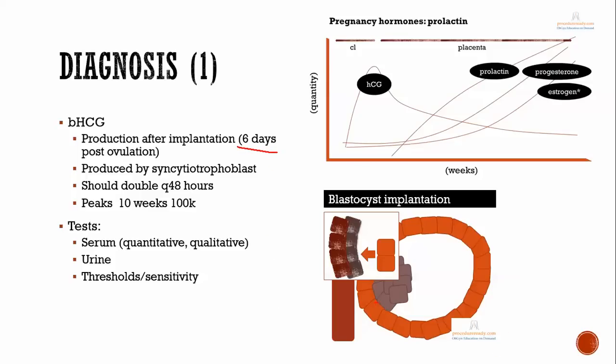Beta-HCG is produced from trophoblast cells, as seen in the blastocyst. These trophoblast cells start producing beta-HCG, which is important because the corpus luteum needs a signal indicating there's a pregnancy going on. After fertilization, the trophoblasts produce beta-HCG, that signal goes to the corpus luteum, signaling it to produce estrogen and progesterone, which is necessary for continuing the pregnancy.